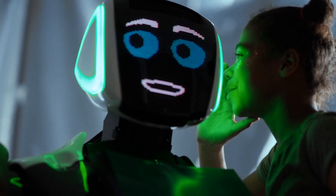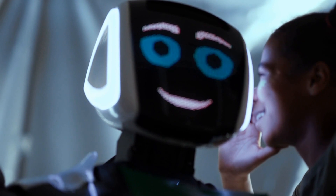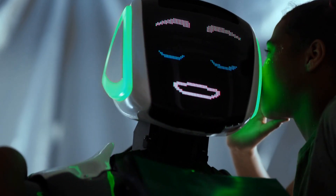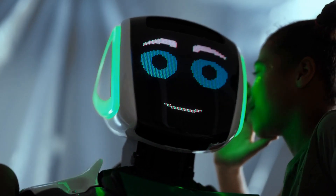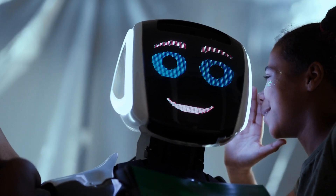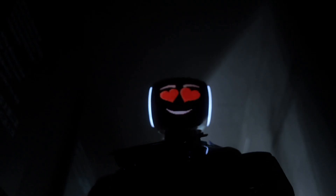Hello and welcome to our video on humanoid robots, where we'll be exploring the world of robots that resemble humans. In this video we'll be covering everything from the basics of humanoid robots to their applications in various fields, as well as the future potential of this technology.